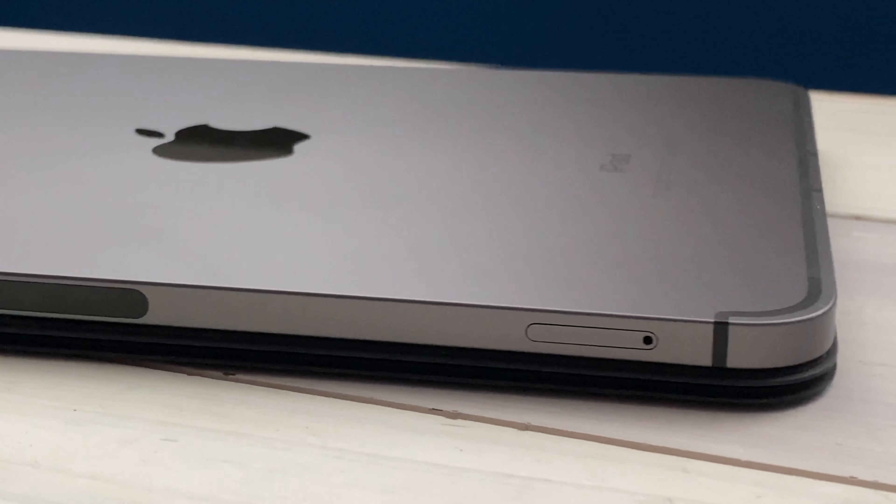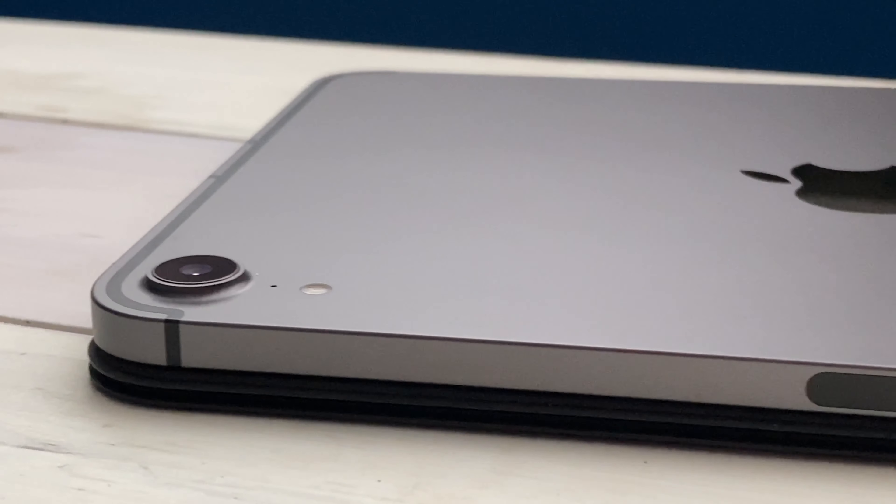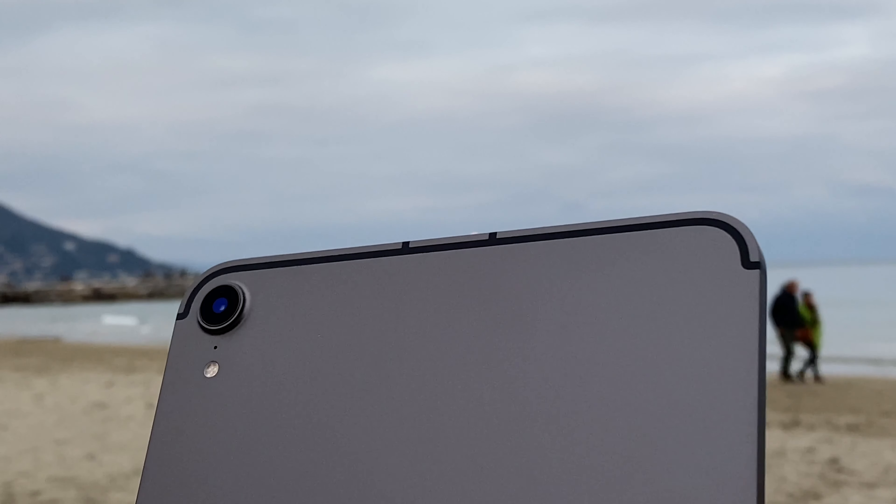This is my iPad mini 6. It's an adorable device and I definitely don't regret buying it, but should you buy one in 2022? Let's find out!